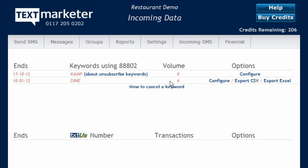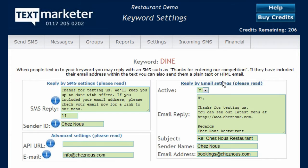Firstly, you can have an optional text auto-response, which returns a message to anyone who texts your keyword in. Often this is a thanks for texting message, but you can include any information you want here.